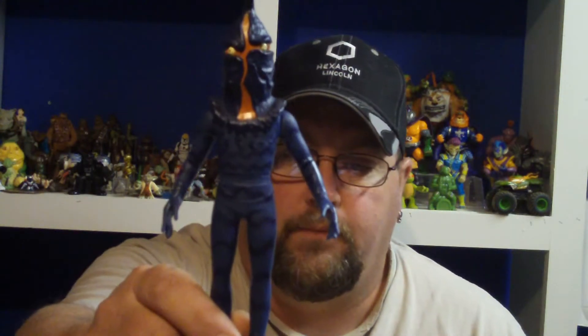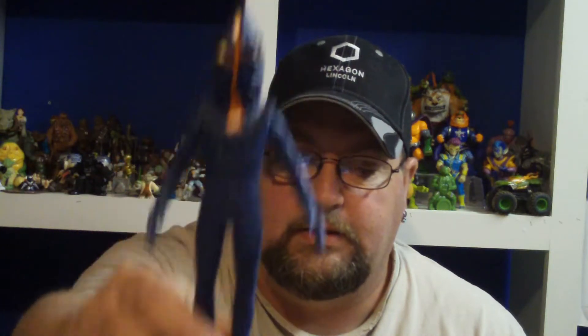And then while I was out thrifty shopping, I found this Ultraman figure for a whole 10 cents. That was pretty awesome — he's in really good shape.